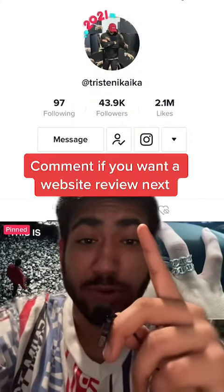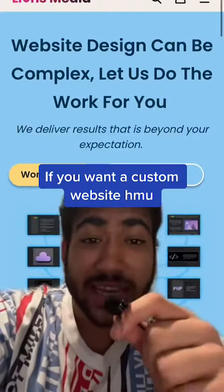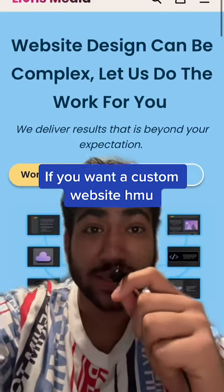Comment down below if you want a website review next, and follow along so you don't miss out. And if you want a custom website done, hit me up — just DM me or something.